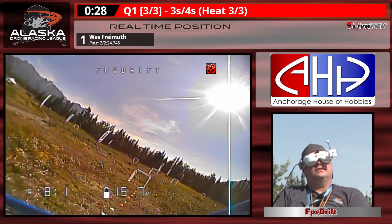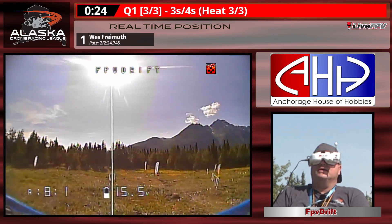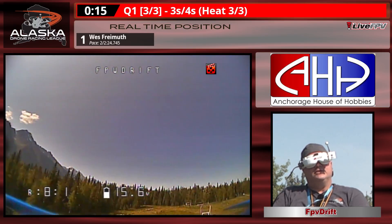The scoring computer estimates based on that last lap at 2:24 for a two-lap race. With 21 seconds to go, that will most likely be his last lap.